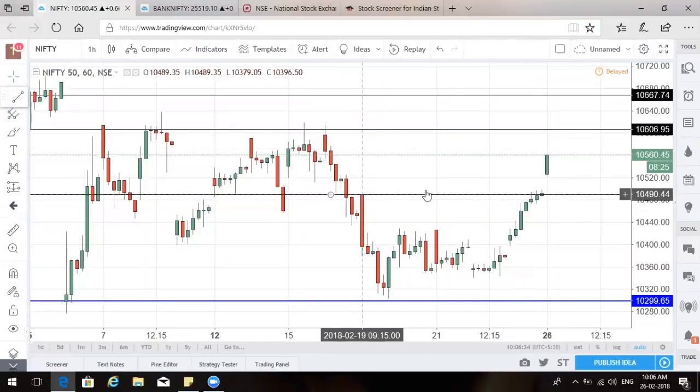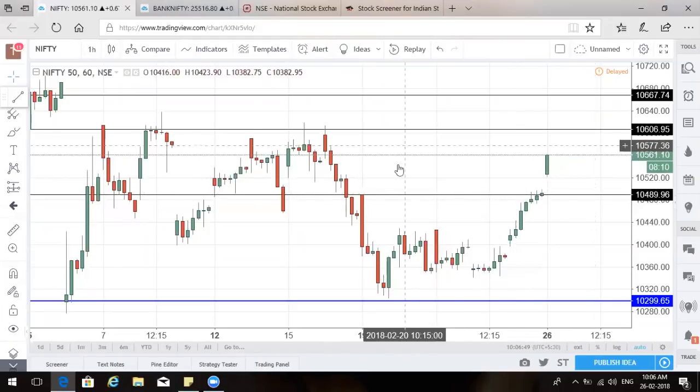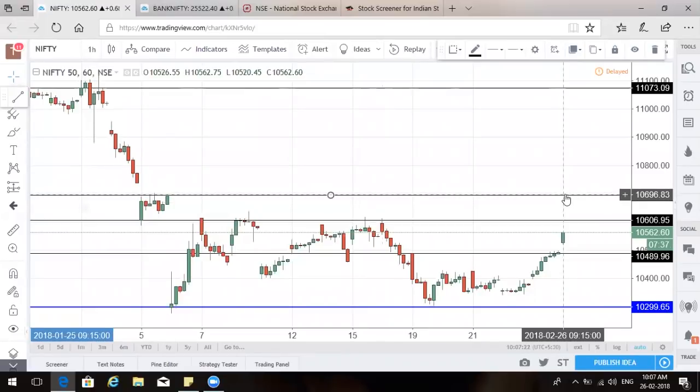It took out this particular resistance after spending three hours here and is now trying to inch higher. Whenever it comes back down to this level, it will be protected — it becomes a very good support level for Nifty. On the upper scale of resistance, continuous candles have hit the 10,600 level and faced resistance or a fall. So 10,600 will not be a cakewalk for Nifty. The levels around 10,690 or 10,700 — where a prior gap took place — are two levels of bigger resistance, even on the weekly timeframe.